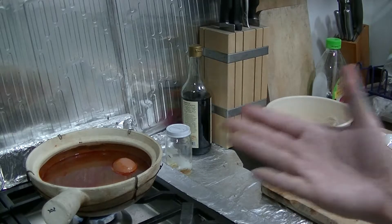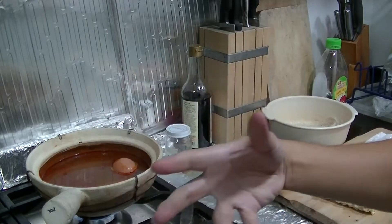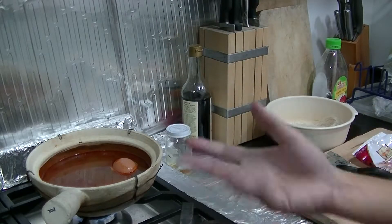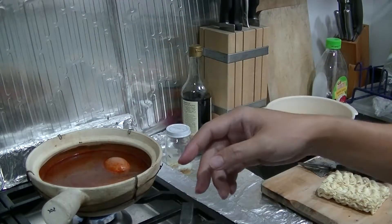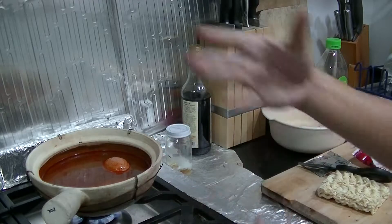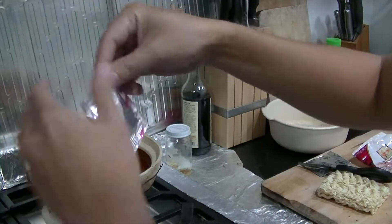If Winsun Cafe wants to make their fish head curry into an instant noodles product, this is how they should do it - hopefully they're watching this program and getting some ideas on how to turn Winsun Cafe fish head curry into an instant noodle. So I'll stuff in the seasoning.